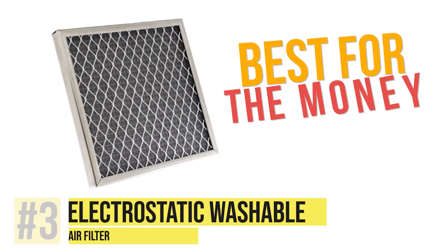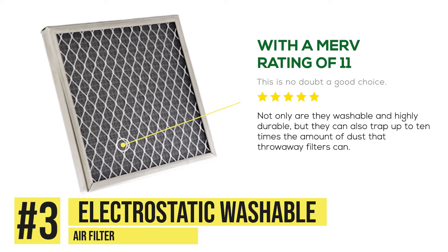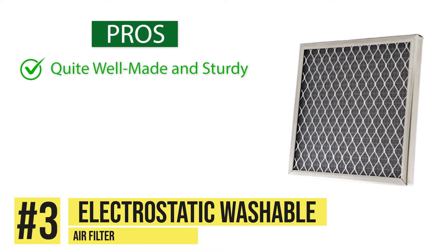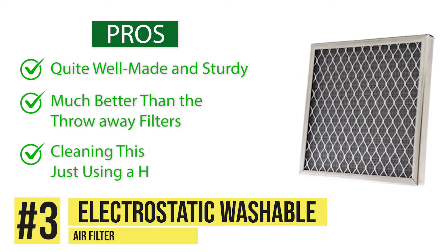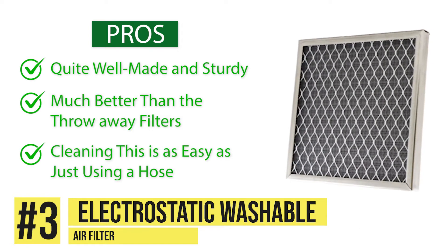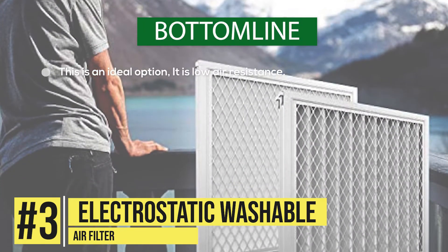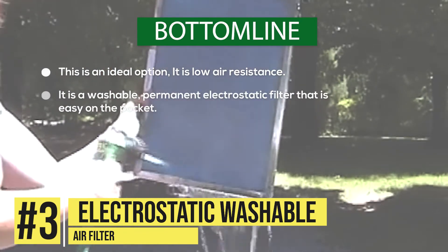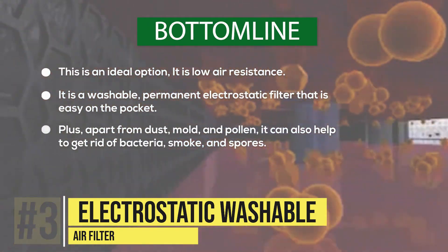The best for the money is the electrostatic washable air filter. With a MERV rating of 11, this is no doubt a good choice. Not only are they washable and highly durable, but they can also trap up to 10 times the amount of dust that throwaway filters can. Its pros are it's quite well made and sturdy, and it's much better than the throwaway filters. And cleaning this is as easy as just using a hose. Things to look out for is that it doesn't have drain holes to help with quicker drying. Bottom line, this is an ideal option. It's got low air resistance, it's washable, it's got a permanent electrostatic filter that is easy on the pocket, plus apart from dust, mold and pollen, it can also help to get rid of bacteria, smoke and spores.